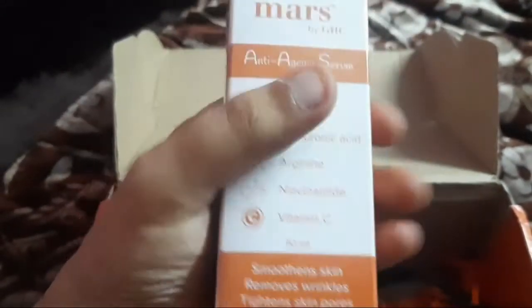And guys, this is the main product — the skin serum by MARS. You can see it on the back side. This is known as Men by GHC. And guys, you will see this packaging as well.